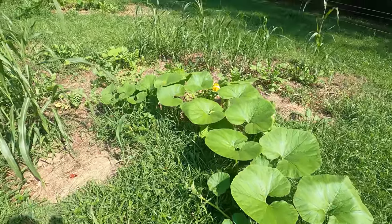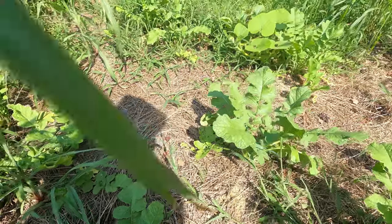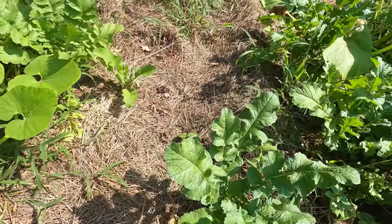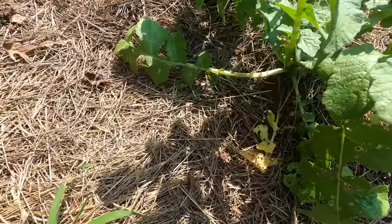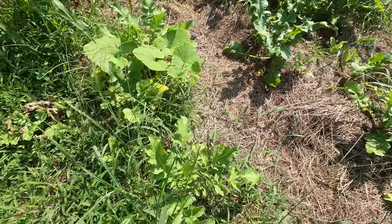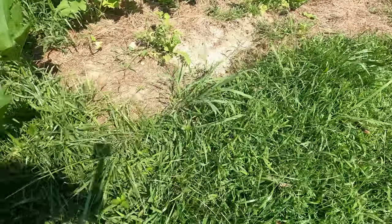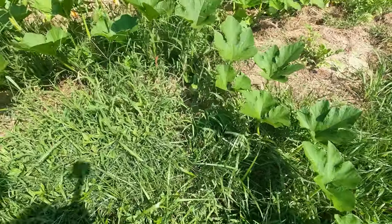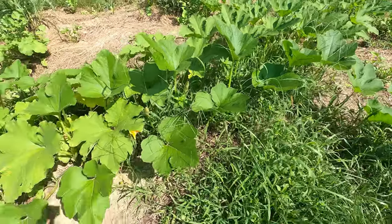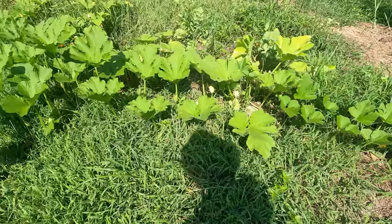Some of the pumpkins are doing better than others. You can see here our daikon. The daikon is a bioaccumulator, so it puts its effort into that giant tuber. We leave that in the ground and it acts as a fertilizer. You can see here this pumpkin is just running and running. Another pumpkin.